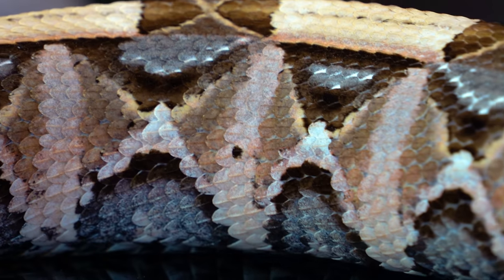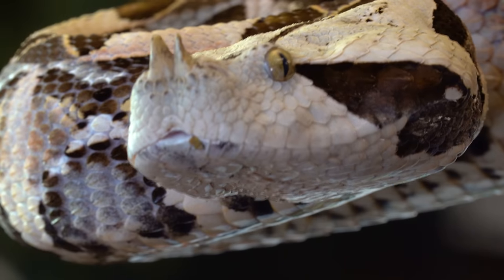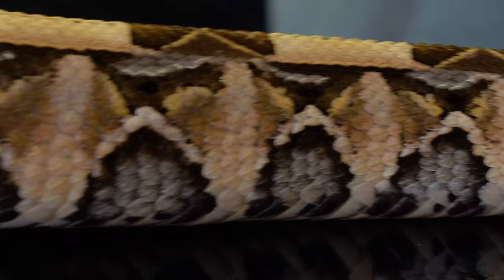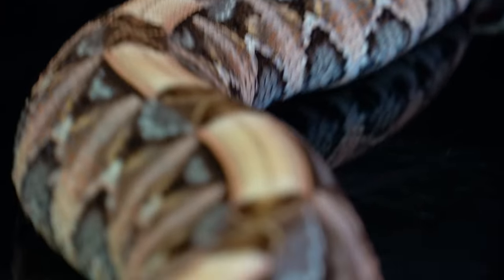There are actually very few bites from these guys because they're really from areas where there's not a lot of population — unlike, say, the Russell's Viper that has a high fatality rate from bites. These guys are rarely around people, and they're very sluggish, so they pretty much just hang out in the rain forest.